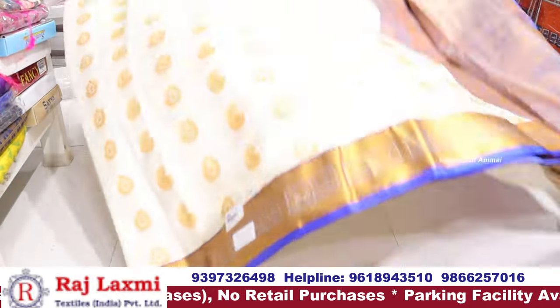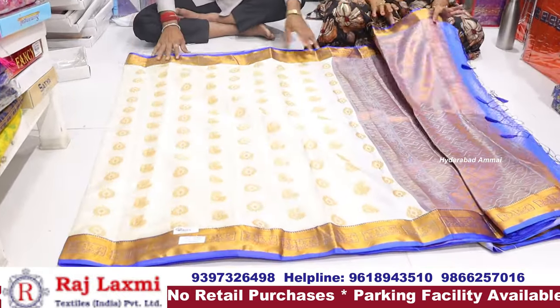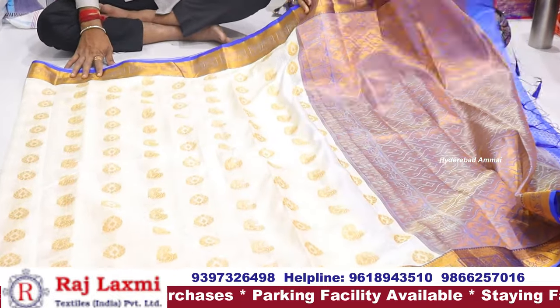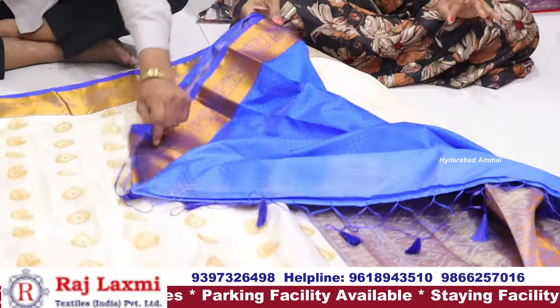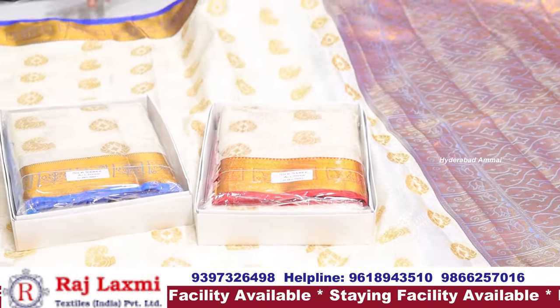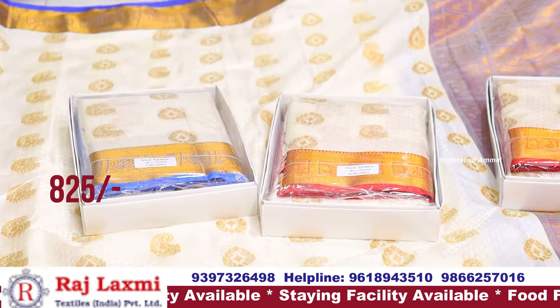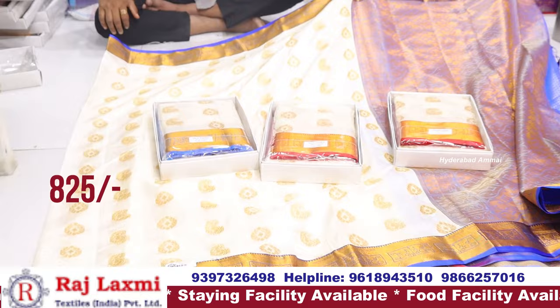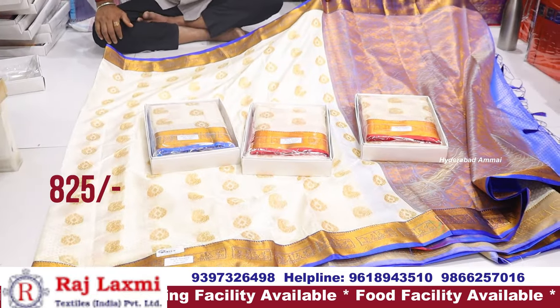Now you can see the white paint. The beauty of the color is different. The color is different. It is self-embossed and the border is also small. If you use red and blue, you can use full embossed. You can use one piece at ₹825 rupees.